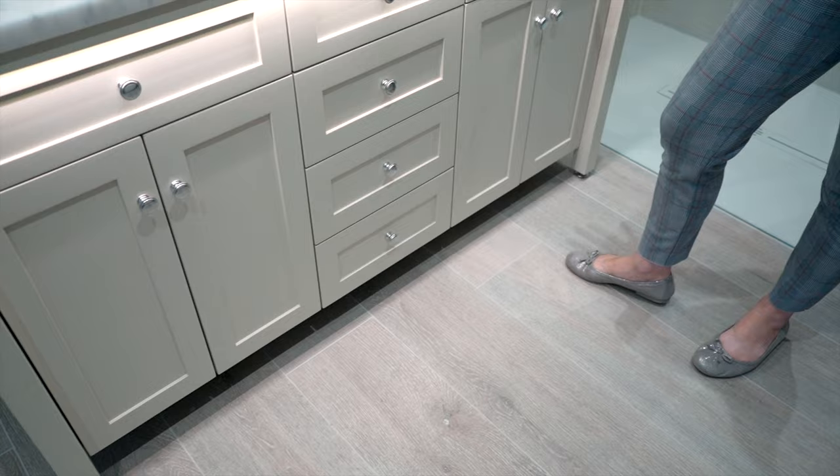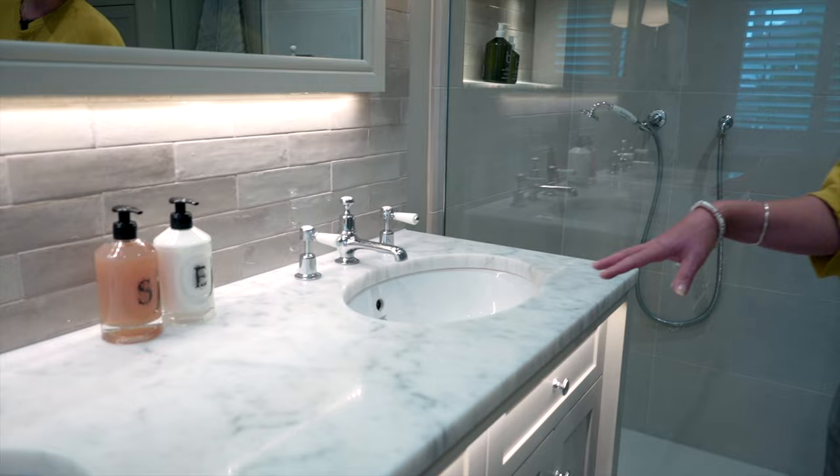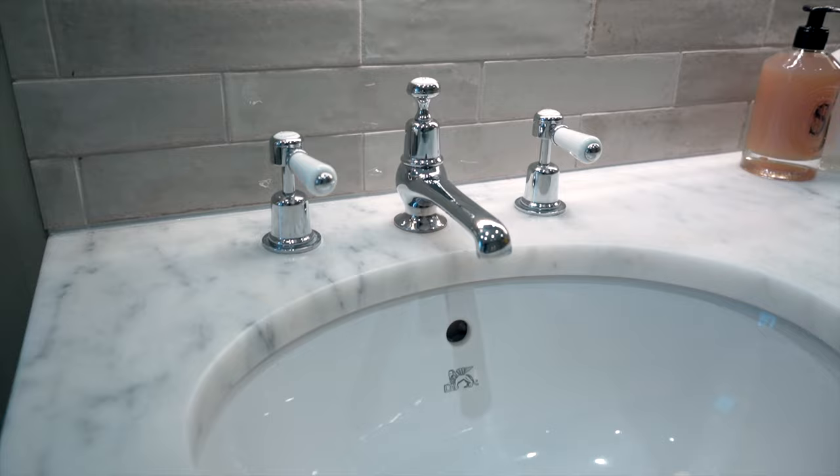Today we're in Richmond in Surrey looking at a recently completed bathroom. The first thing you'll see is a basin unit manufactured by us in our workshop in Surrey, with a spray-painted finish. Above that you have a colour-cut honed marble countertop with dual basin units.